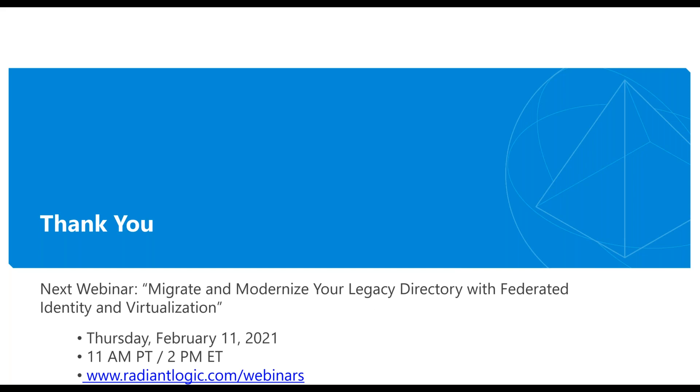The benefits of virtualization — sunsetting and eliminating that platform, getting off that cost model into something much simpler, more scalable, more resilient — that's what we'll talk about in two weeks. I highly recommend you join us for that conversation. Let me go ahead and open it up for questions.